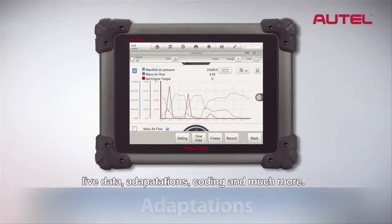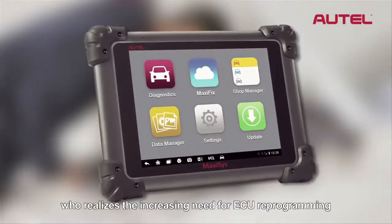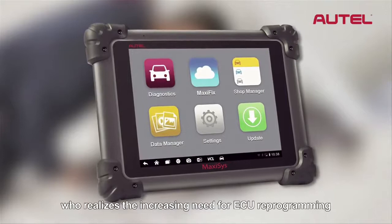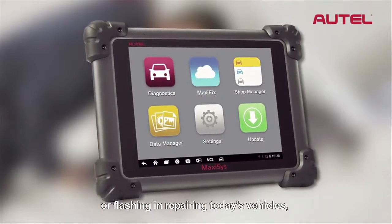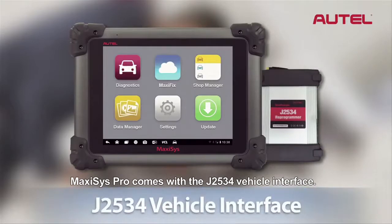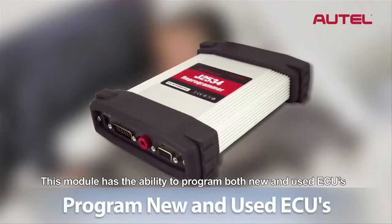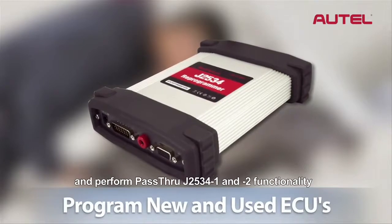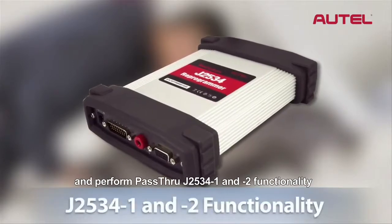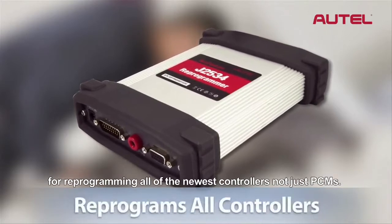Max-Assist supports live data, adaptations, coding, and much more. For the advanced technician who realizes the increasing need for ECU reprogramming or flashing in repairing today's vehicles, Max-Assist Pro comes with a J2534 vehicle interface. This module has the ability to program both new and used ECUs and perform pass-through J2534-1 and -2 functionality for reprogramming all of the newest controllers, not just PCMs.